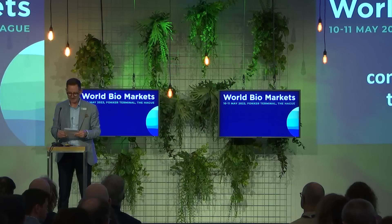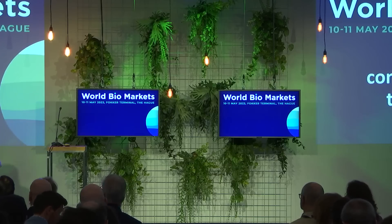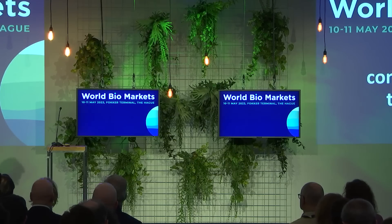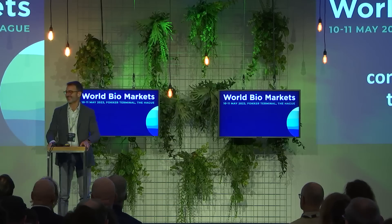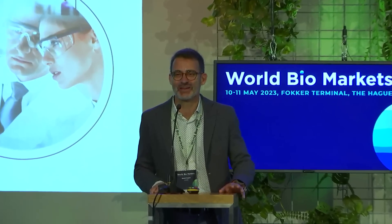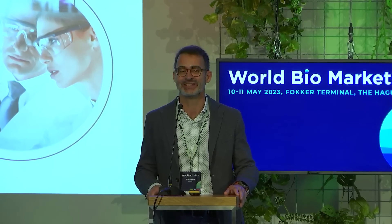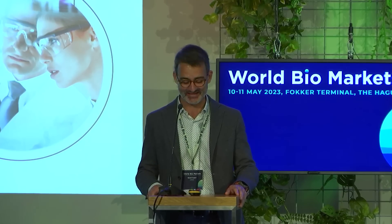Welcome to the stage, Benoit Cunet from Amsilk. Thank you, Paul. Good morning, everyone. It is great to be here in BAE for the conference on the biomarkets, and thank you also to Paul and the organisers for giving us the opportunity to present today Amsilk.